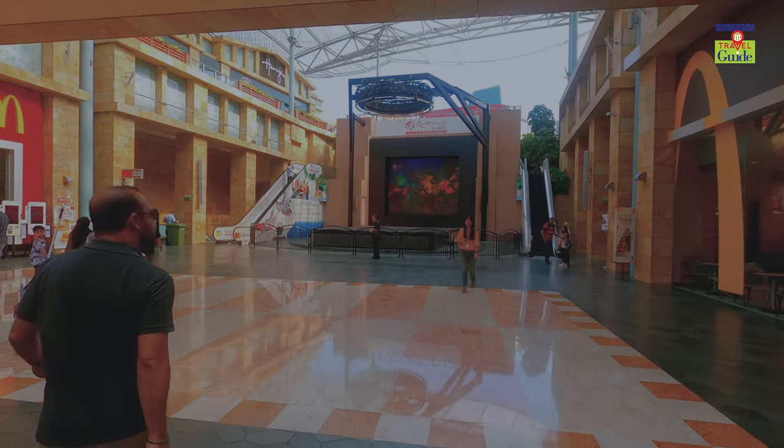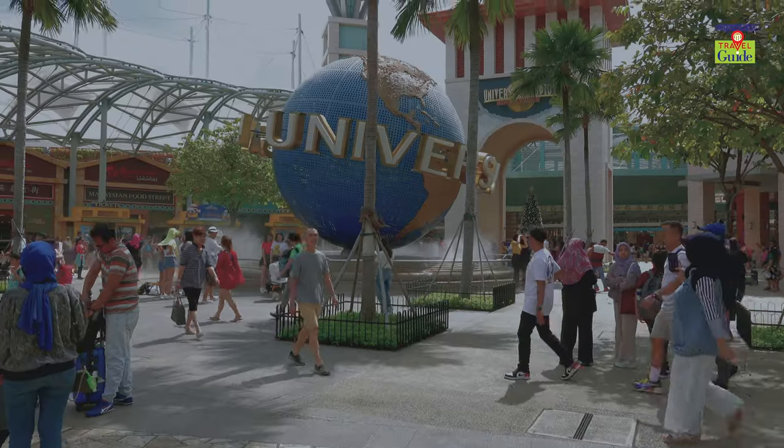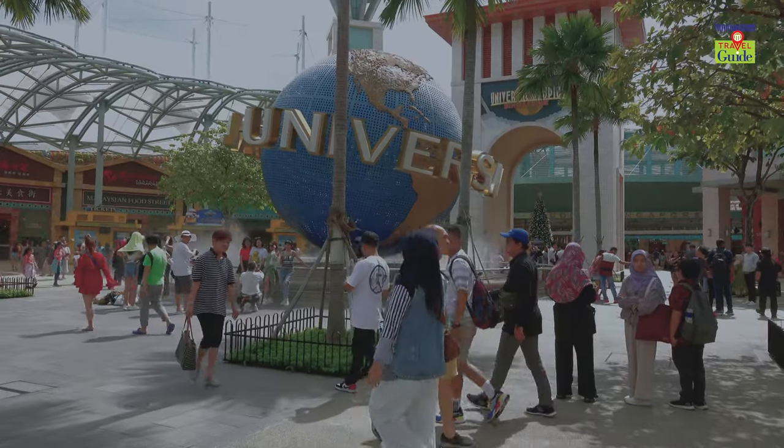There is always a new fascinating feel for tourists each and every time they visit Sentosa Island.